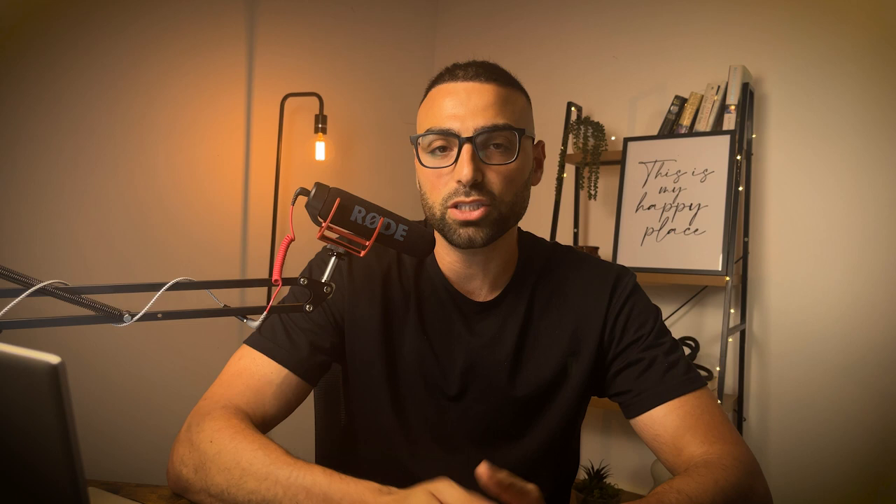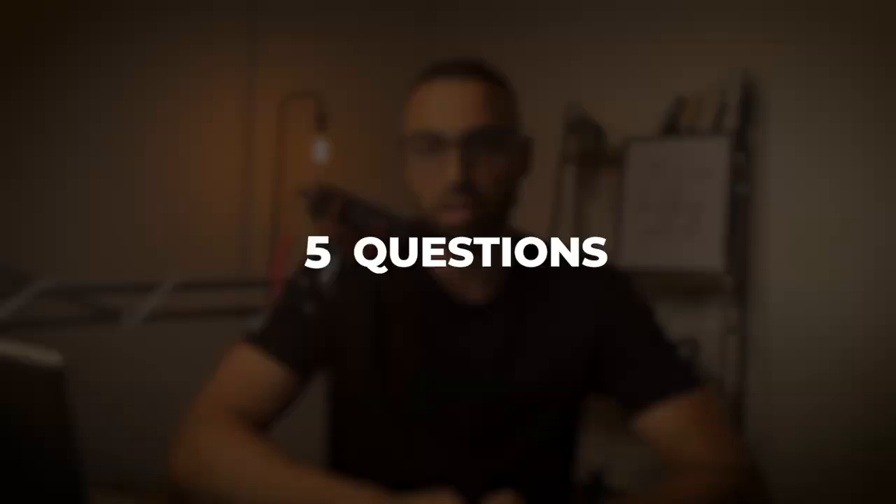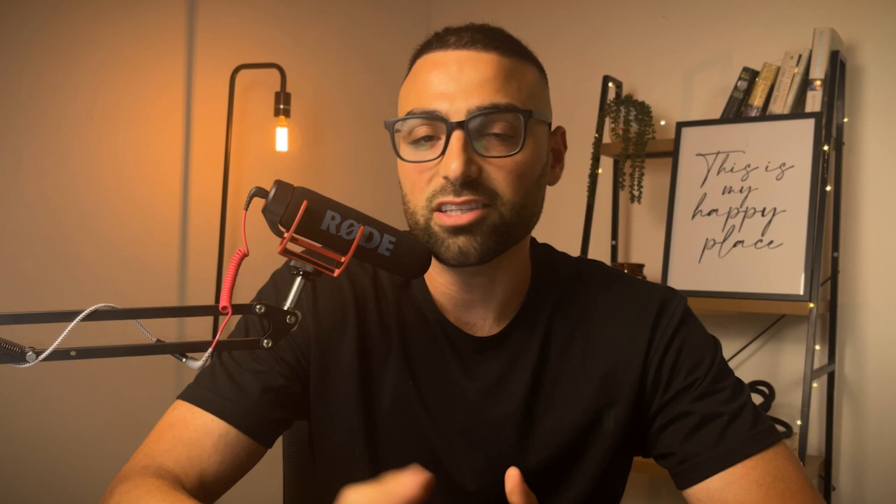Now that you've created a store, it's time to pick a product or a niche. If you're a beginner, I wouldn't be too restrictive — be open to selling anything as long as it's legal. Before showing you my favorite product research method, I always pre-qualify any product by asking myself five questions: Can it be sold for more than $30? Is the product easy to understand? Does the product cost less than 30% of the selling price? Is it easy to create content and ads for? And does it solve a problem? I ask these on the fly to quickly eliminate any product that doesn't meet these criteria.